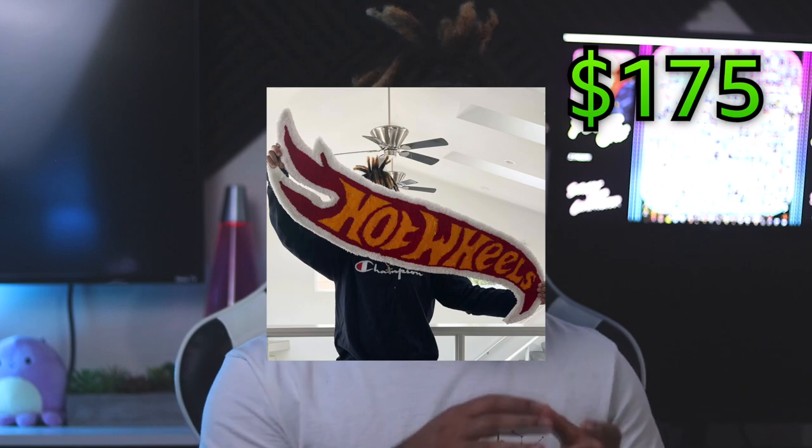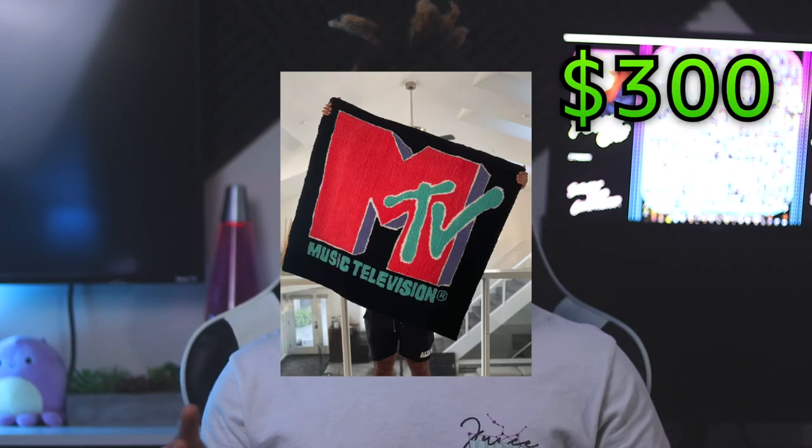Now if I were to sell my Hot Wheels rug I would definitely price it around 175 to 200 dollars. It's about one and a half by three feet. But if I were to price my MTV rug I would definitely sell it around maybe 300 to 400 dollars. The MTV rug is three and a half foot by four feet, which is a pretty large rug. That price might sound crazy but you have to remember, eventually you're gonna find the correct audience and the right buyer.